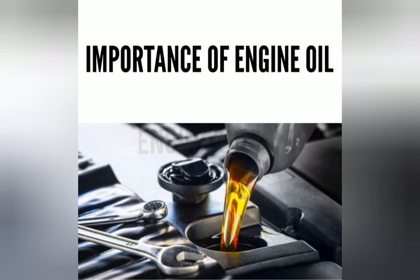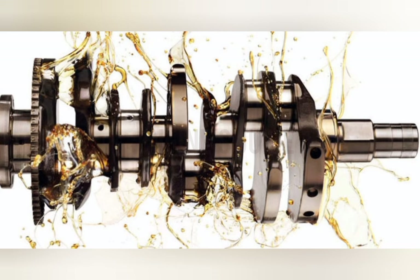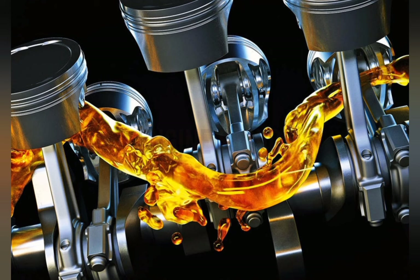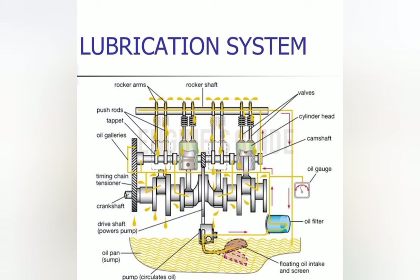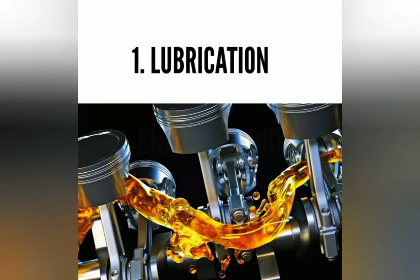Before that, we must know the importance of engine oil. Oil is essential to a car's engine — it helps to lubricate the engine parts and keep them running. The first important function of engine oil is to minimize friction and reduce wear. This is the most common and essential function of motor oil.